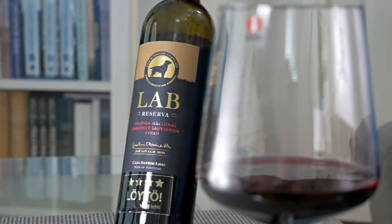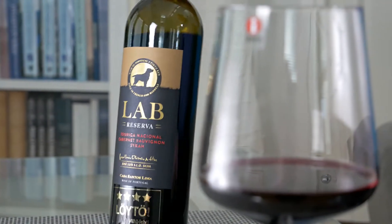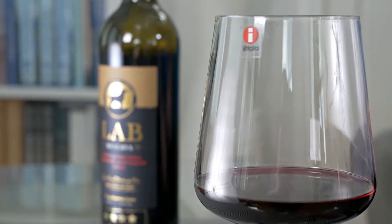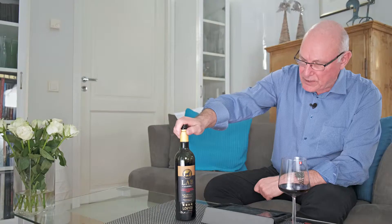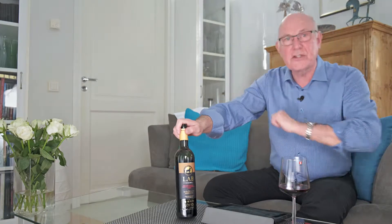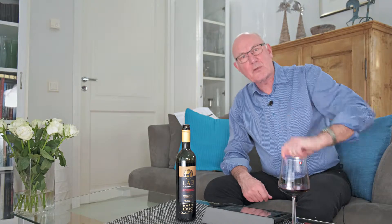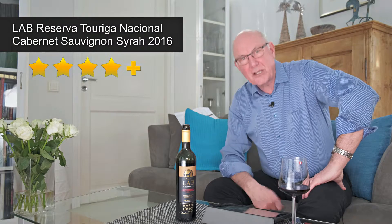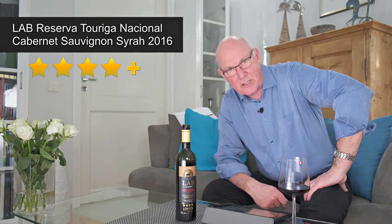Let's bring you the heads up on this one. Never mind the big picture of a Labrador on the label — this is Lab Reserva Touriga Nacional Cabernet Sauvignon Syrah, vintage 2016, coming in for under €10 a bottle. I'm going to give this wine four stars for the wine and a big plus for the price — four stars plus out of five.